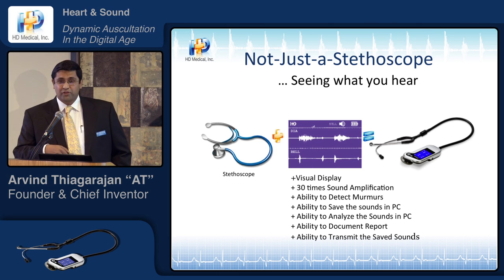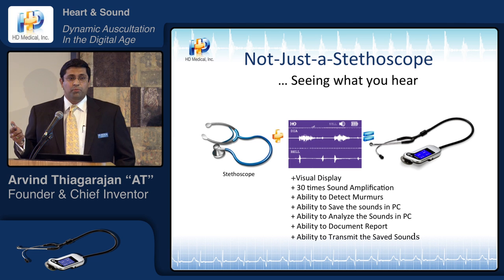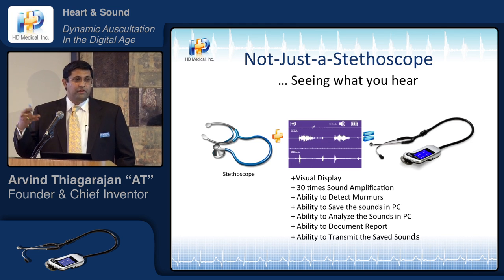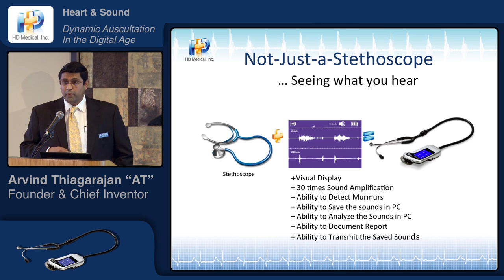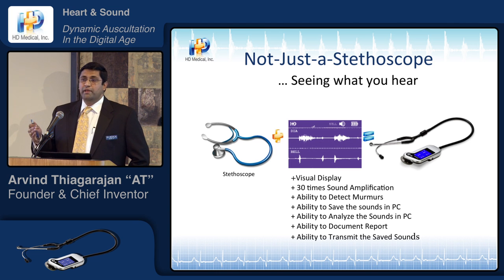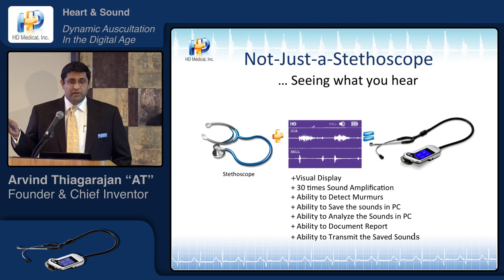It can save sounds in a PC for serial studies and follow-up, and also document the report. That's one of the biggest problems with the stethoscope — it never gives you an opportunity to document, there is no paper trail. Today in this modern evidence-based world, with all the legal suits and things like that, you want to document things and compare them year after year, how the patient's abnormalities have progressed.